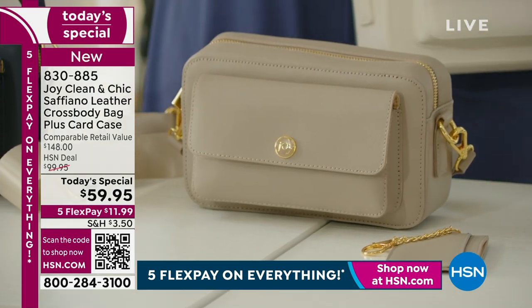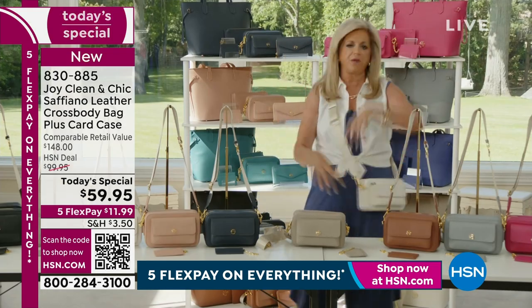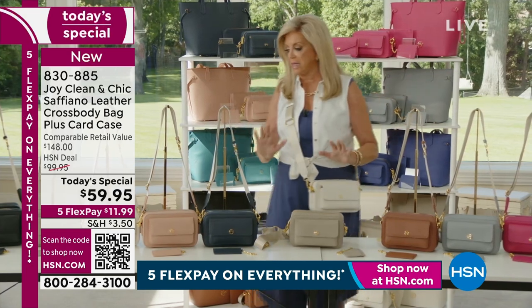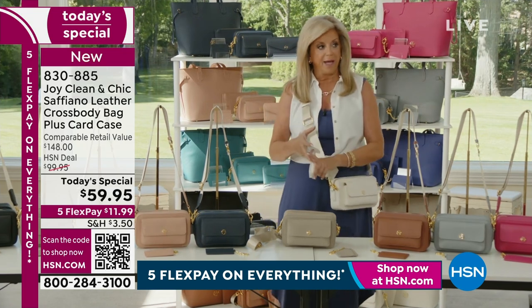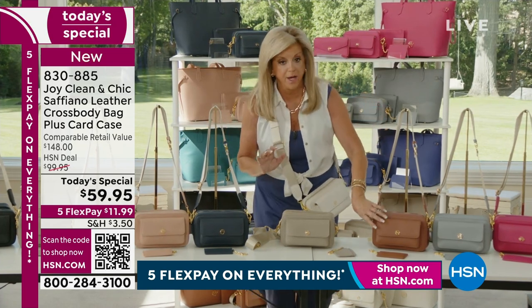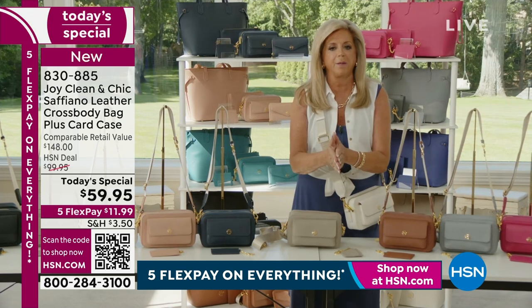This is nowhere else — it's not like you can walk into a department store and say I'll wait for it to go on sale. Only here, only today, as long as they last. The blush, the magenta, the black, the white, and the cognac are going so fast. Now is the time.